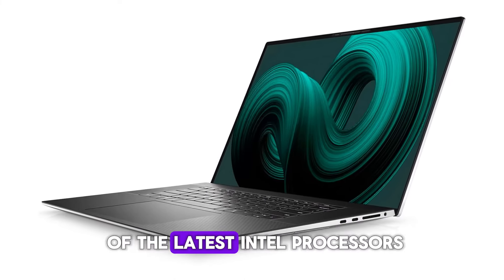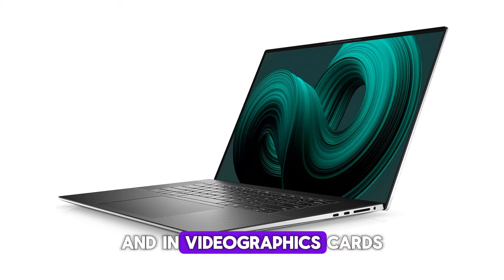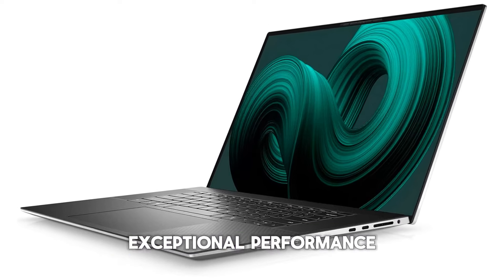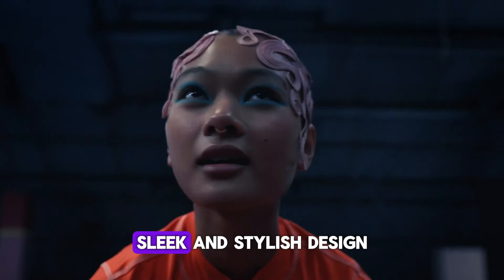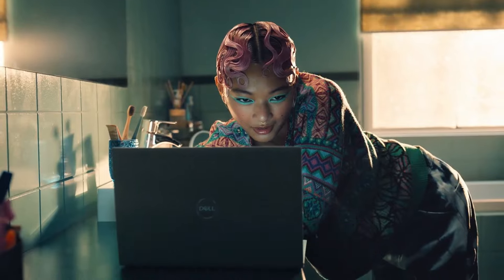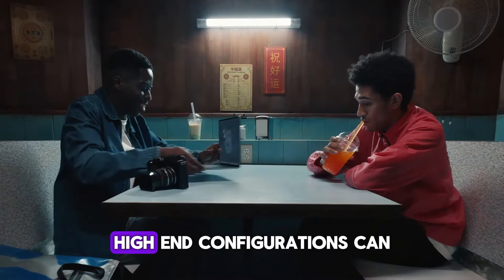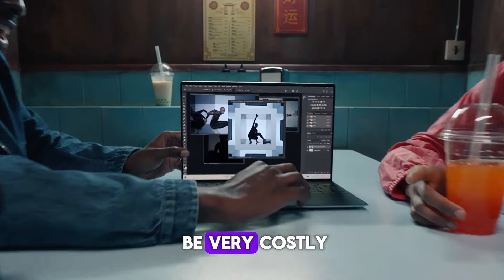Overall, the XPS 17 offers outstanding performance thanks to a combination of the latest Intel processors and NVIDIA graphics cards. Pros: exceptional performance, sleek and stylish design, spacious and vibrant display. Cons: high-end configurations can be very costly.